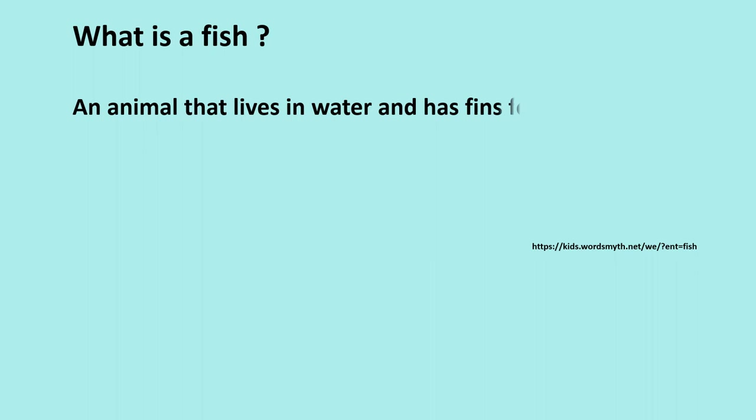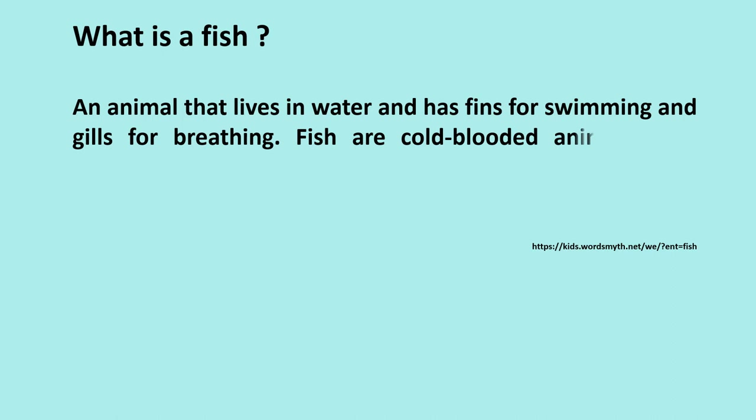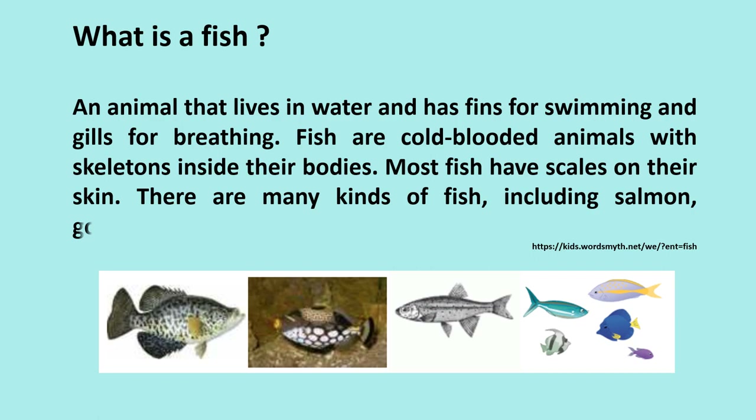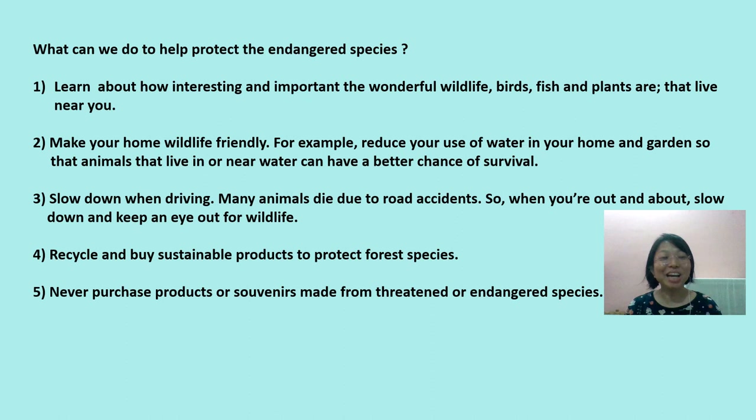What is a fish? An animal that lives in water and has fins for swimming and gills for breathing. Fish are cold-blooded animals with skeletons inside their bodies. Most fish have scales on their skin. There are many kinds of fish, including salmon, goldfish, tuna, and sharks.